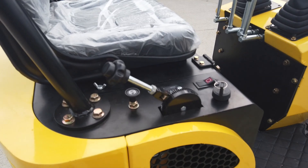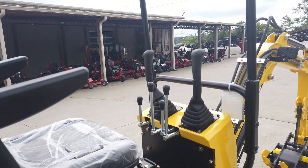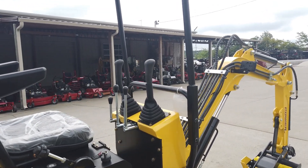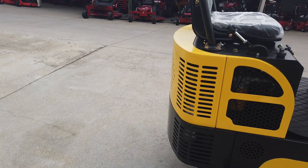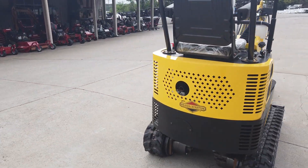We have our controls with our ignition, lights, as well as our bucket operators handles. This excavator comes with a 13.5 horsepower Briggs and Stratton engine, as well as removable compartments for access to your engine.